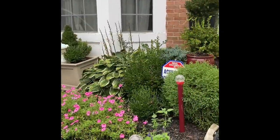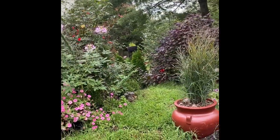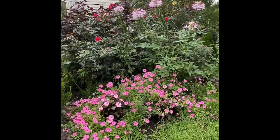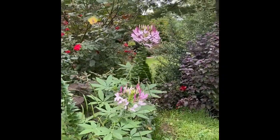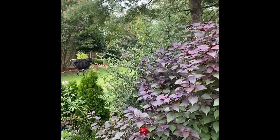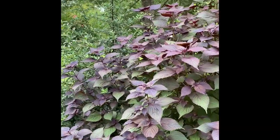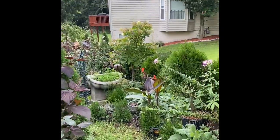Hey guys, look at my garden — it looks like a jungle! Let me start from the front. I need to clean up; I've been weeding here for almost a week non-stop. See if I can take some of this out here, and here too.